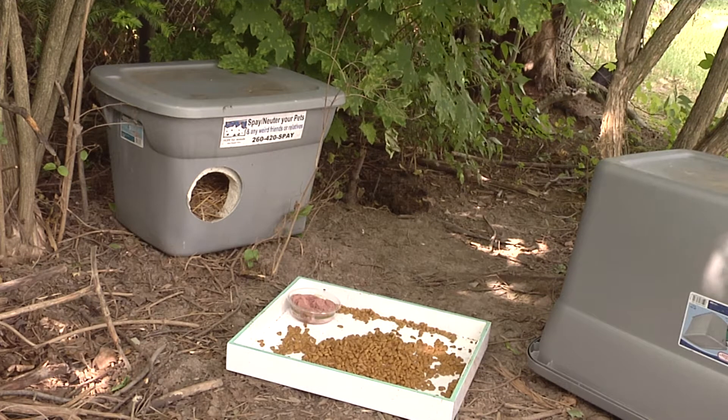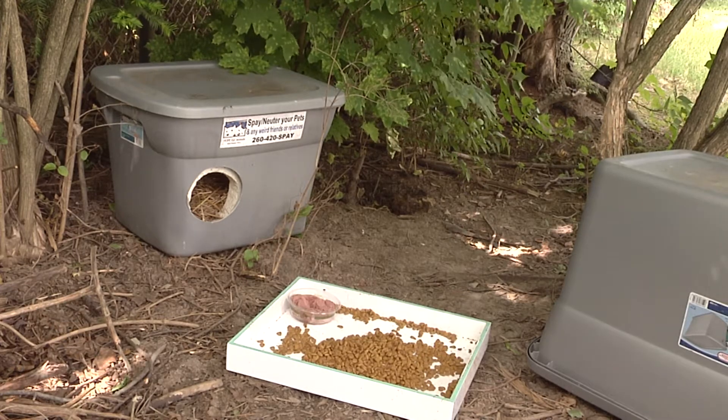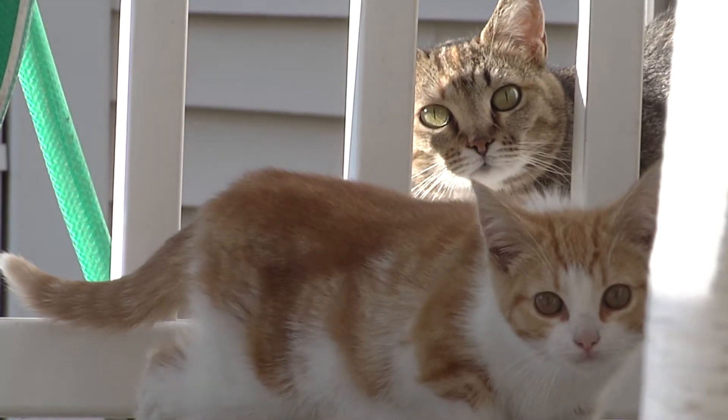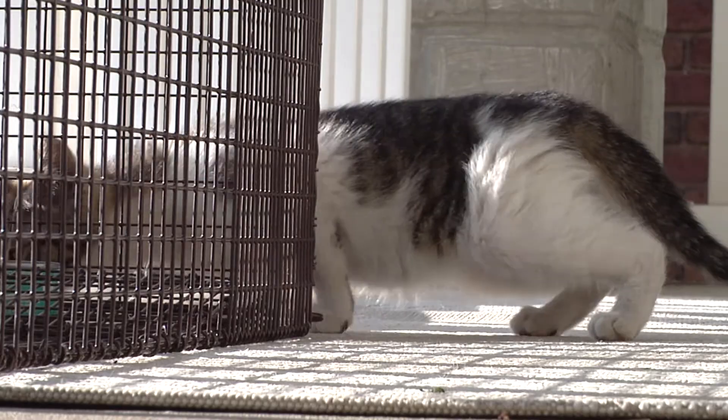Providing a shelter helps them escape the harsh temperatures throughout the winter. Shelters are easy to make with a large storage tote, styrofoam, and straw. You don't want to put blankets in the shelters because they could hold moisture and freeze.